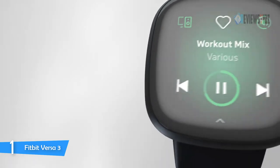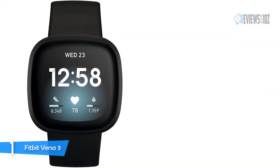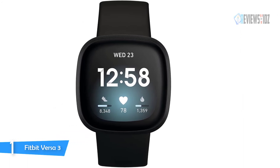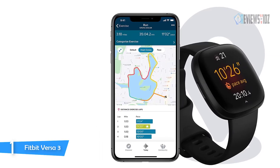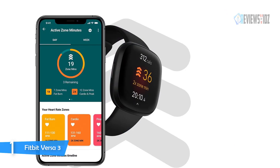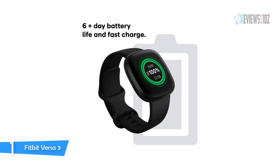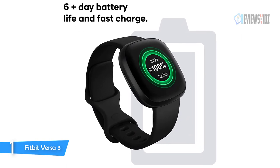Use the built-in mic and speaker to take Bluetooth calls hands-free, send callers to voicemail, and adjust the volume. Store and play music and podcasts on Deezer or Pandora Plus, and control Spotify — all from your wrist. Use Google Assistant or Amazon Alexa built-in to get quick news, set bedtime reminders and alarms, control your smart home devices, and more — just by speaking to your watch.